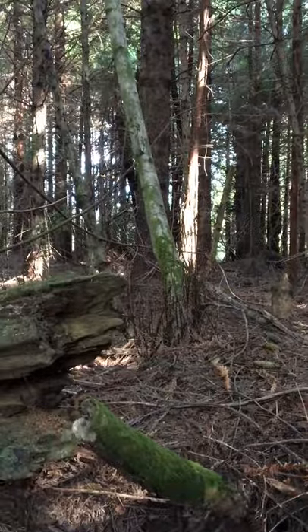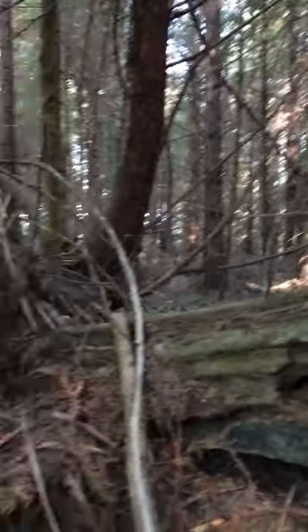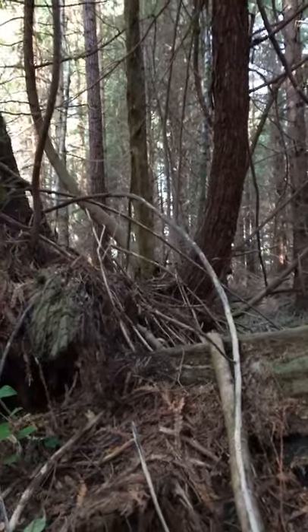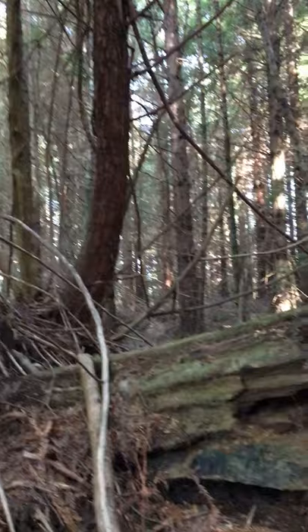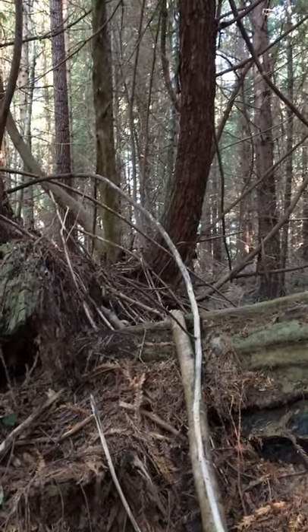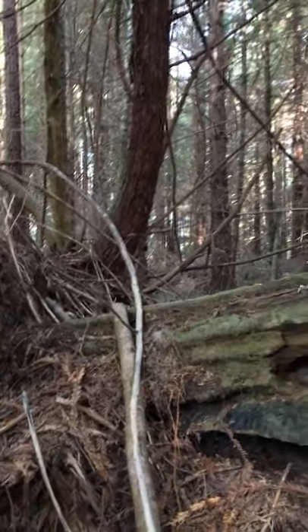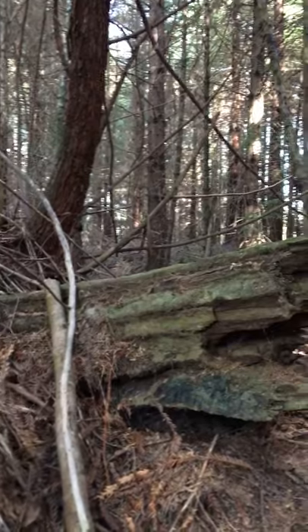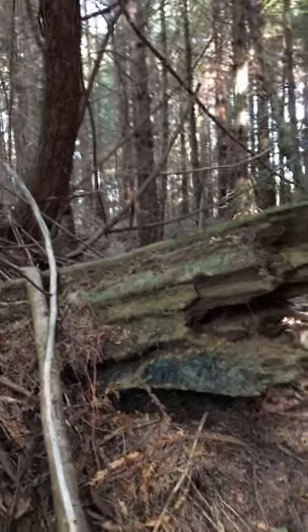We're looking for chanterelles and I just started to see Boletus edulis. Boletus edulis are some of the best, in my opinion, for Italian cooking. I tend not to like them when they're just cooked raw. I like to dry them and then powder them up and put them in soups and other things. Just gives what the Japanese would call umami — a richness, a savoriness to most Italian cooking.